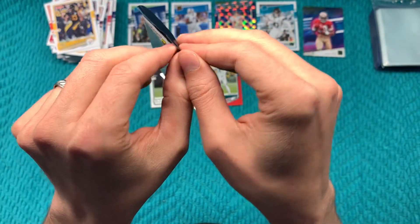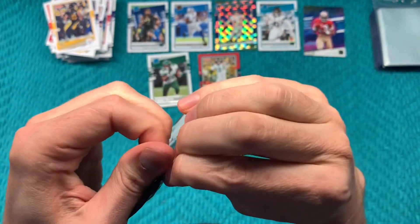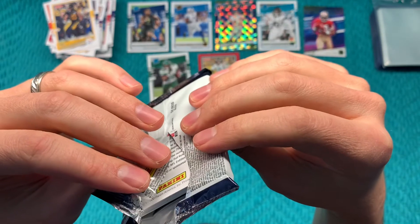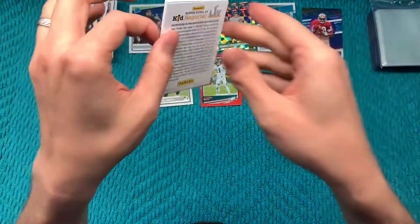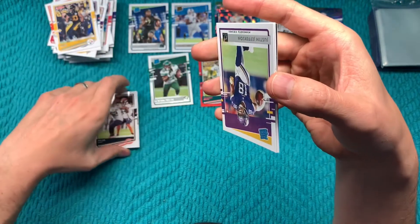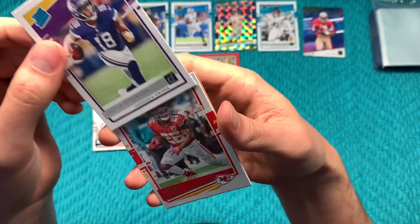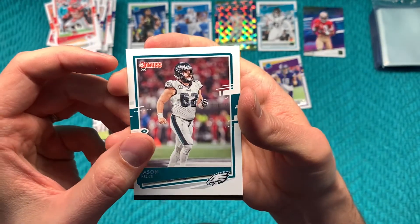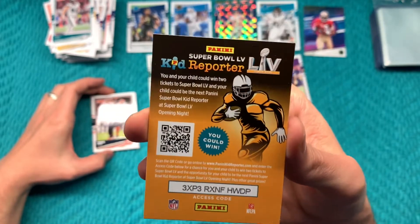Down to our last pack — no Tua or Burrow yet. Something thicker in here. We got a Justin Jefferson rated rookie from LSU. Damien Williams, Jason Kelce, and a Kid Reporter code.